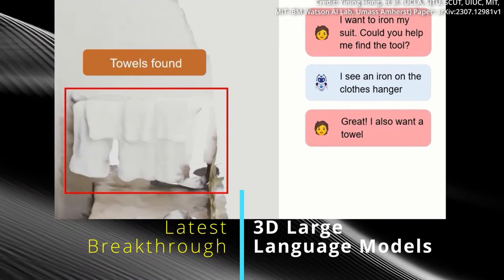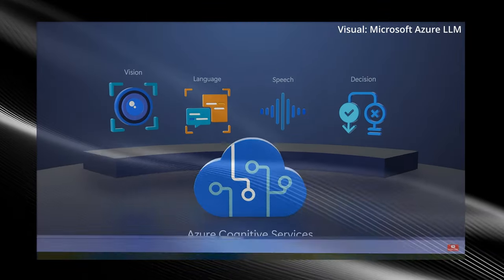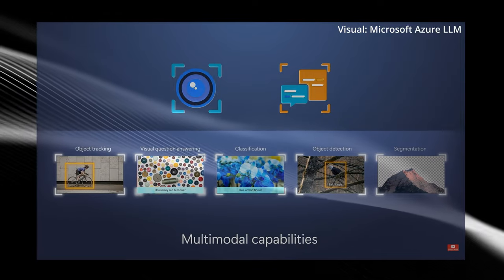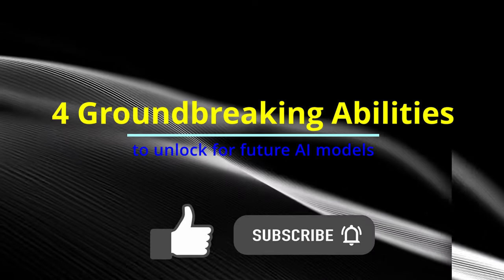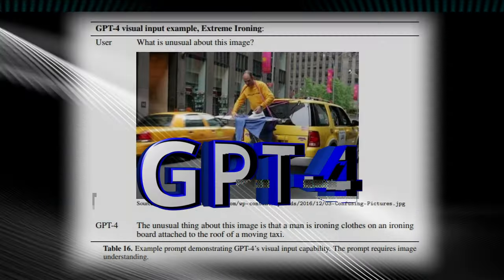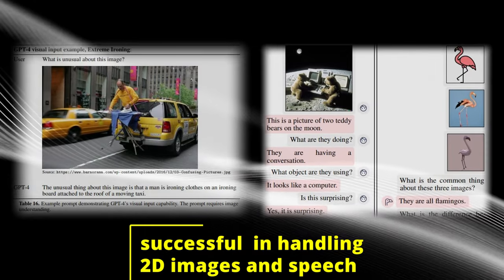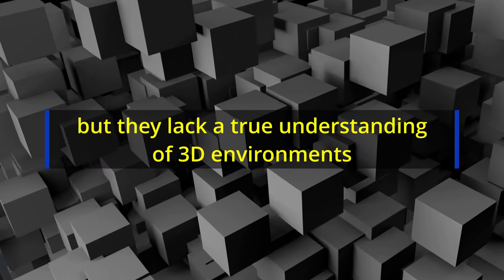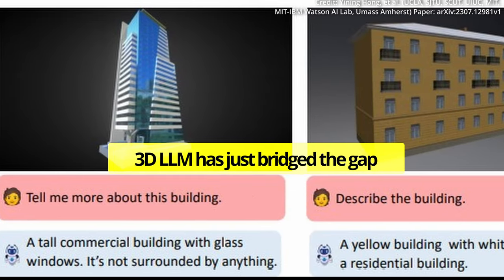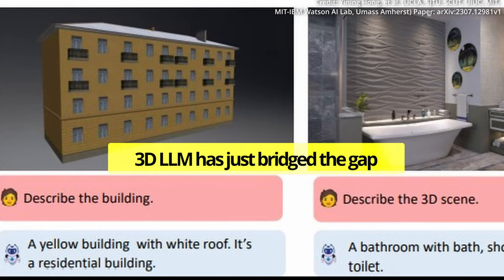AI researchers from MIT just revealed the latest breakthrough innovation for large language models to transcend the limitations of 2D understanding by integrating three-dimensional space instead. Previous large language models like ChatGPT, GPT-4 and Flamingo have been successful in handling 2D images and speech, but they lack a true understanding of 3D environments and spatial relationships. This is where the emergence of 3D large language models has just bridged the gap, allowing AI systems to grasp concepts that were previously unattainable.